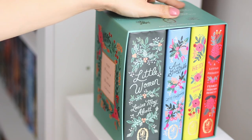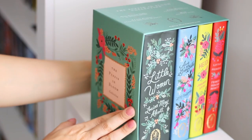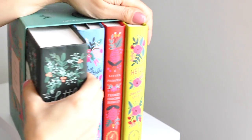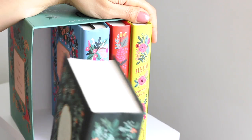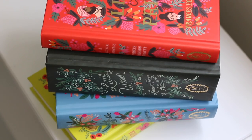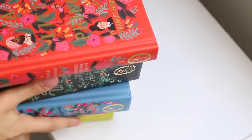This is a collection by Puffin Books with cover illustrations by Anna Bond. Anna Bond of Rifle Paper, a worldwide stationery and gift brand, is an artist known for her whimsical designs which often include hand-painted illustrations and lettering.